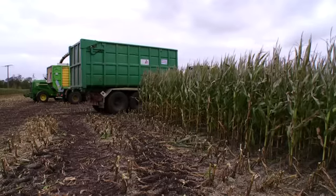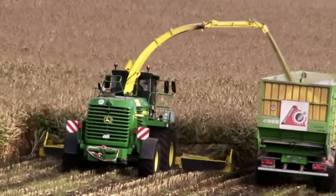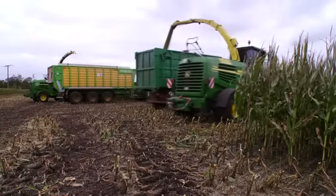Suddenly Hartmut Brockmann's 7950i appears. The two harvesters go up against each other on equally sized 6.3-hectare parcels.